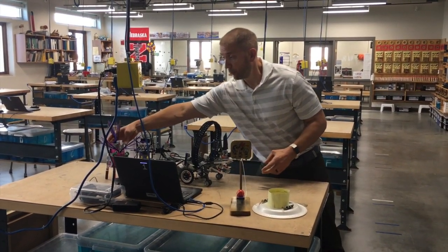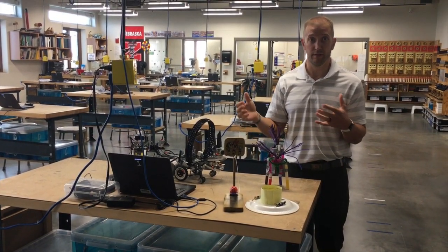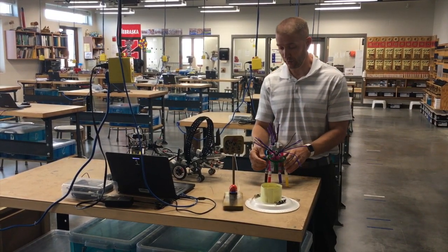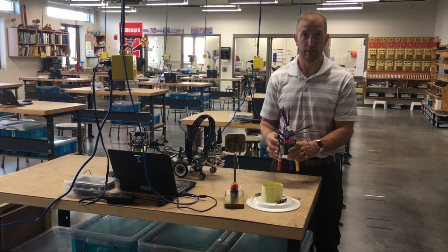They also build a take-home project in robotics — we call it a ScribbleBot in STEM and robotics. In Robotics 8, we do a ScribbleBot 2.0, expanding upon what they built. They'll look something similar to these that you'll take home.